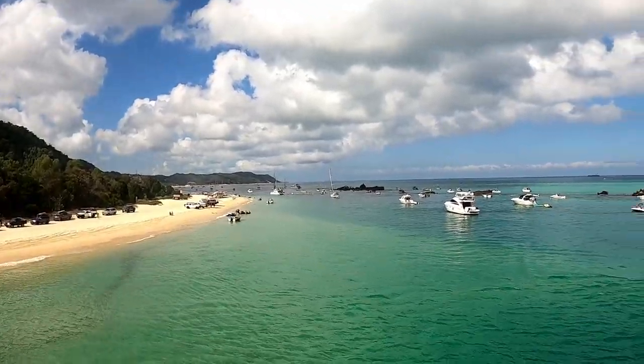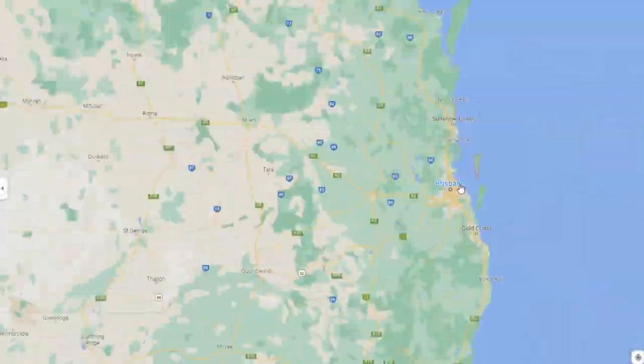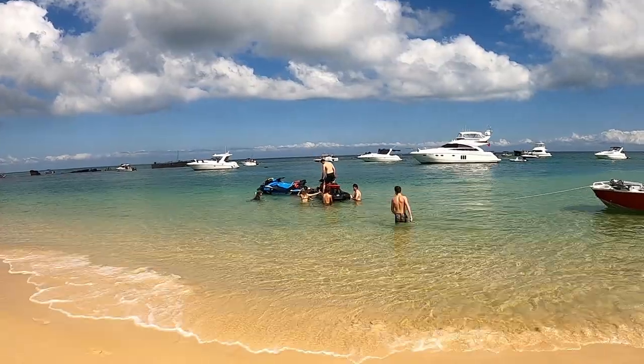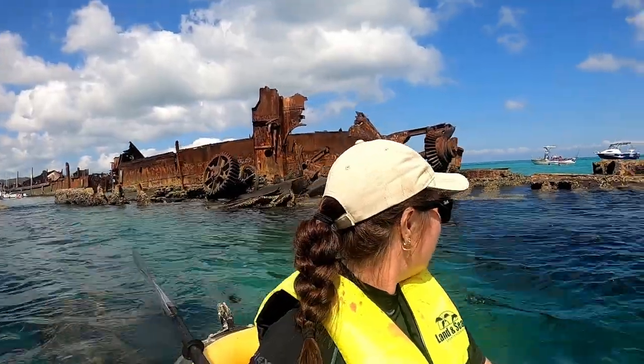Are you ready for a day trip adventure on Moreton Island? Hi guys, I'm Chris and in this video I'm taking you just off the coast of Brisbane in Queensland, Australia to this picturesque island offering incredible activities like sand tobogganing, snorkeling, and glass bottom kayaks.